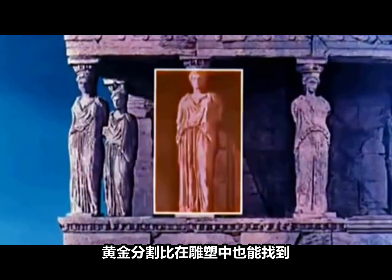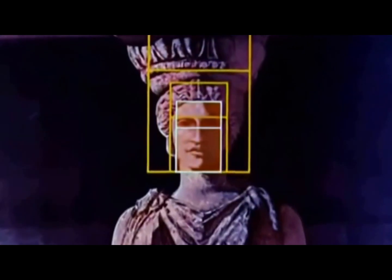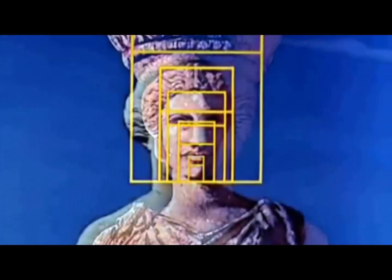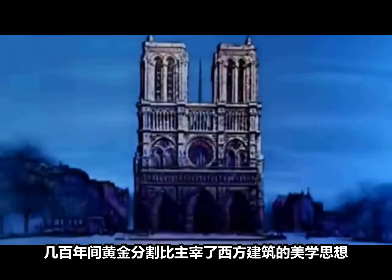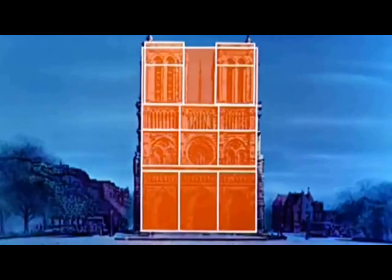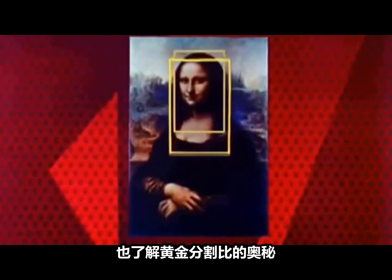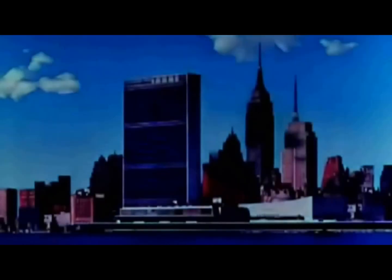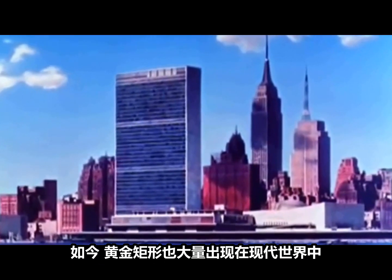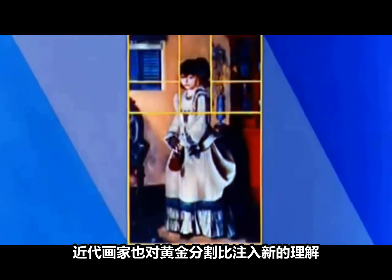These same golden proportions are also found in their sculpture. In the centuries that followed, the golden rectangle dominated the idea of beauty and architecture throughout the western world. The cathedral of Notre Dame is an outstanding example. The Renaissance painters knew this secret well. Today, the golden rectangle is very much a part of our modern world. Modern painters have rediscovered the magic of these proportions.